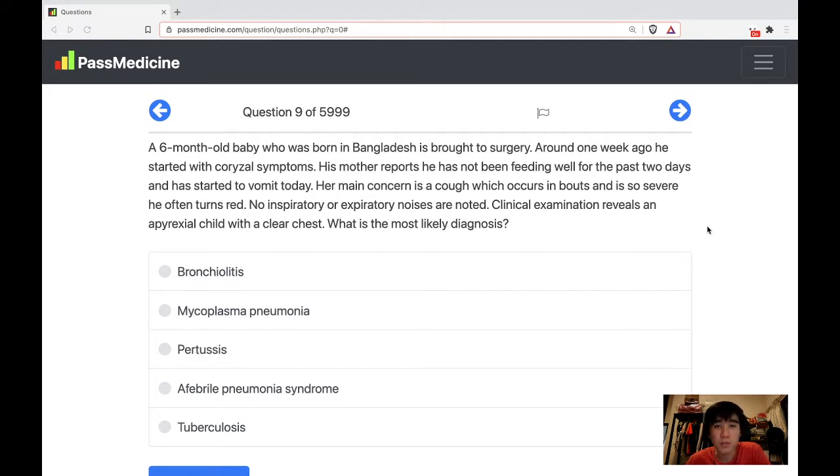Her main concern is a cough which occurs in bouts and is so severe he often turns red. No inspiratory or expiratory noises are noted. Clinical examination reveals an apyrexal child with a clear chest. What is the most likely diagnosis?